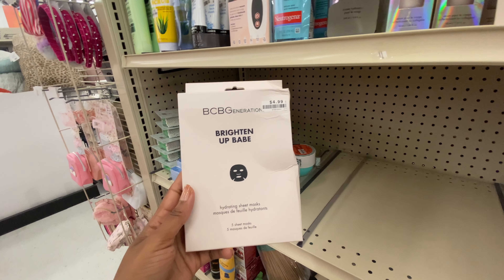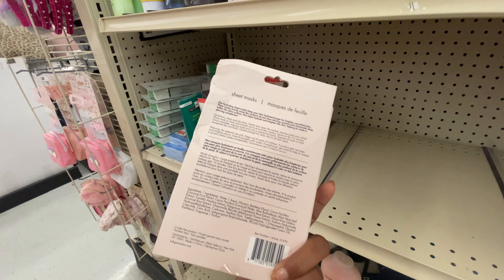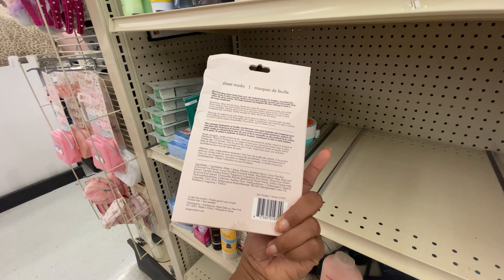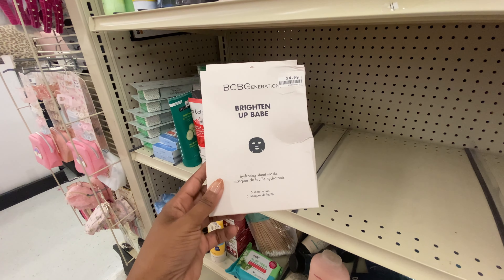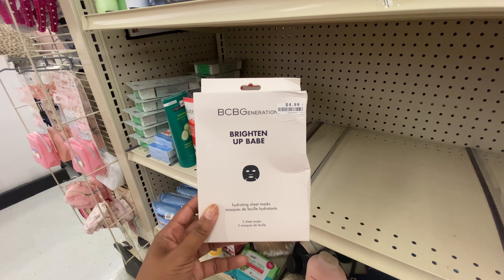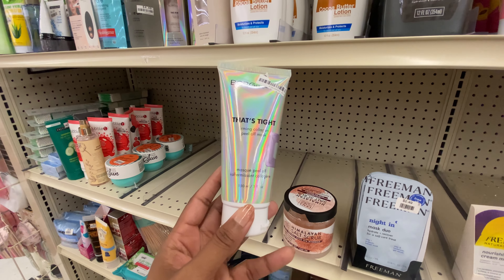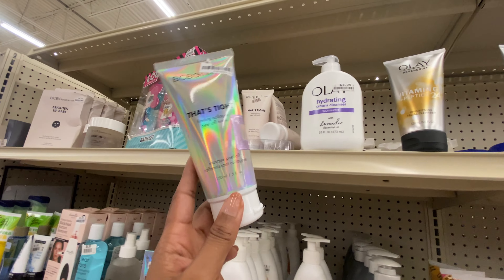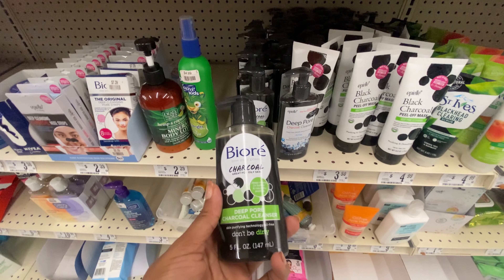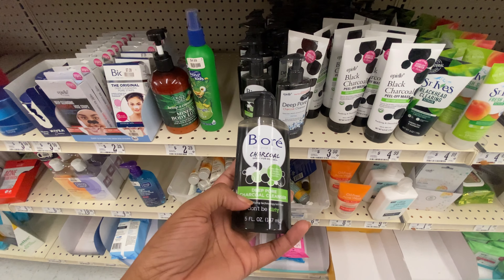They also have this Brighten Up Babe hydrating sheet mask — we get five sheet masks for only $4.99, that's a great value. The ingredients include glycerin, aloe vera, and hyaluronic acid, so this is definitely going to hydrate the skin. Let me know in the comments if you've tried any BCBG Generation skincare. They also have two peel-off masks: the firming collagen and a detoxifying peel-off mask.